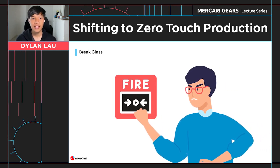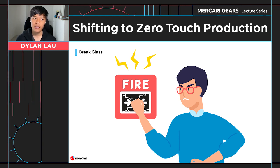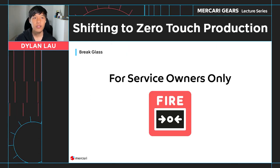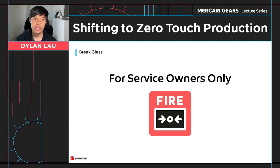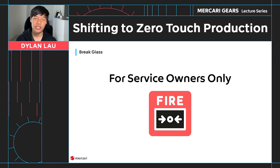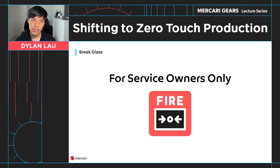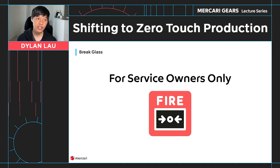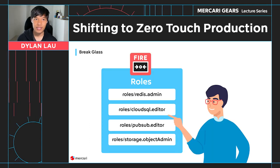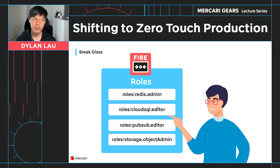We also determined that Carrier could easily be extended to function as our break glass mechanism as well. Thus, we added a toggle when creating a request to create it as a break glass request. For the initial implementation, we added two major restrictions. The first restriction is that the requester must be a service owner. A regular Carrier request allows anyone to request any role in any service, but the reviewer must be an owner of the service. The second restriction is that we only allow Kubernetes rules and a select subset of GCP rules to be granted.